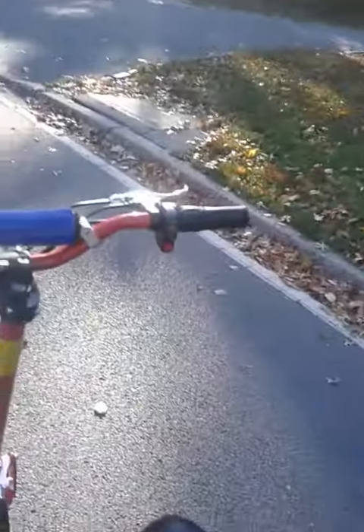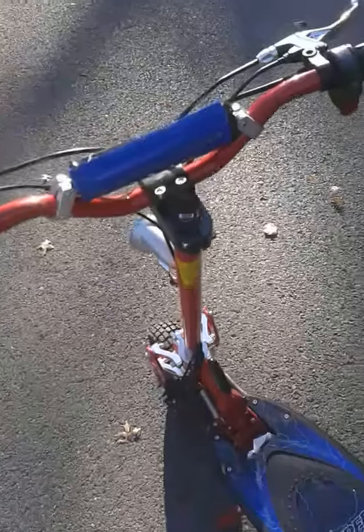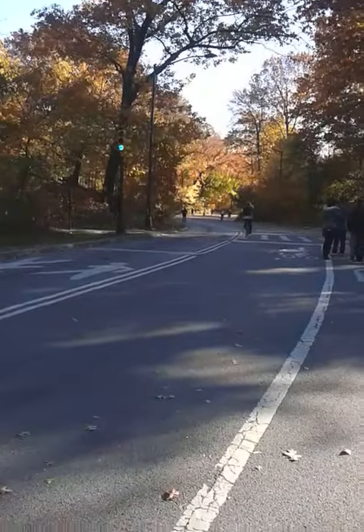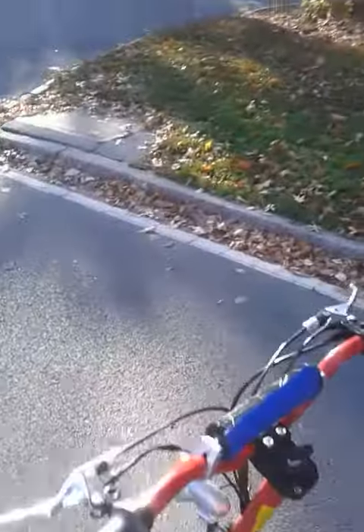Central Park has a lot of hills, so if you're going uphill you should put it on economy to save battery and get to the top, then switch to turbo mode so you go fast. See all these bikers ahead of me? I'm about to catch up to them because this scooter is fast. I've never tested it on downhill so we'll see how fast it goes.